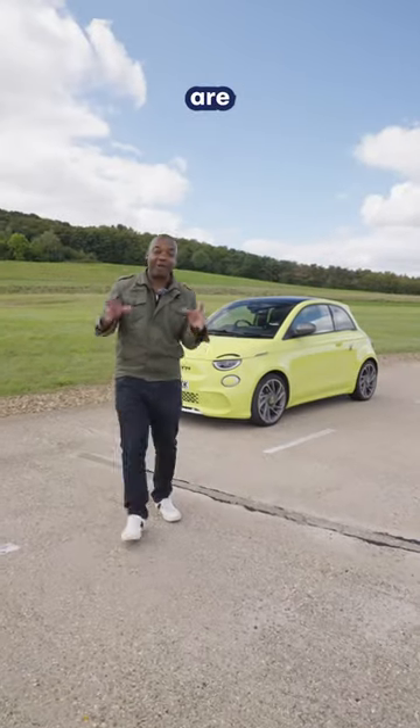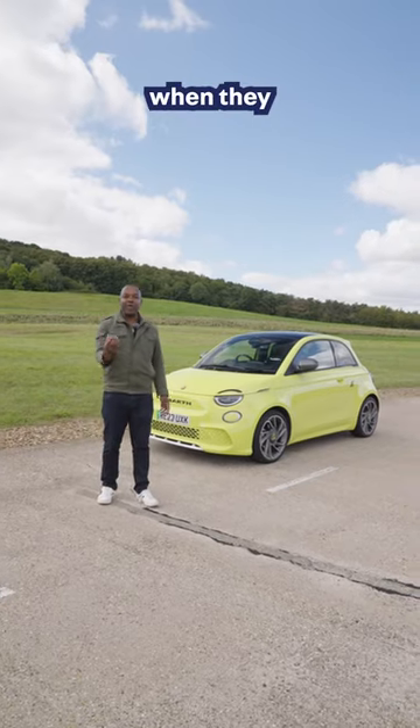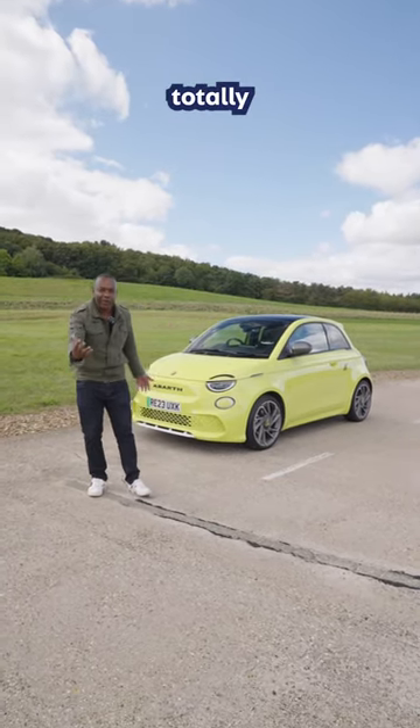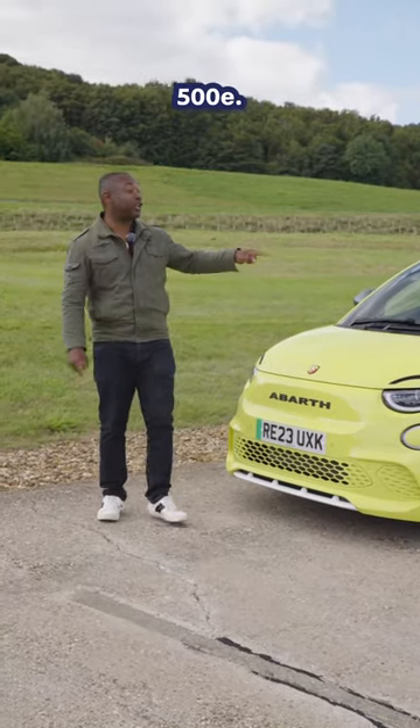Guys, everyone knows that Abarth are famous for making loud, obnoxious cars, but what happens when they build an electric car? Is it totally silent? No, they've thought of everything. This is the Abarth 500e.